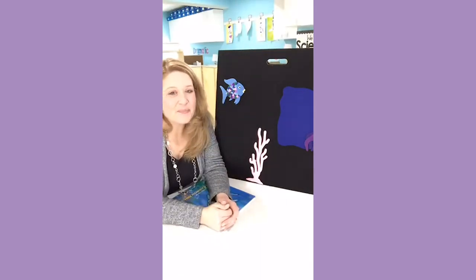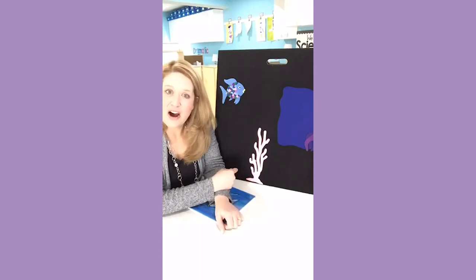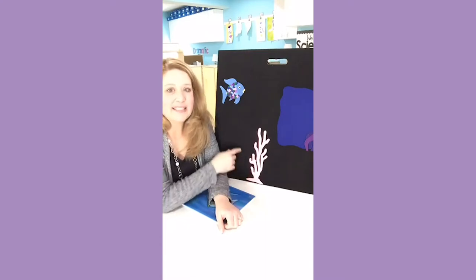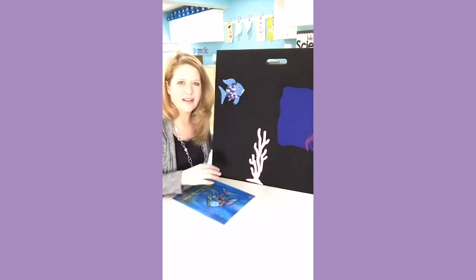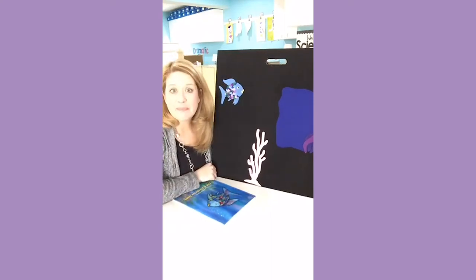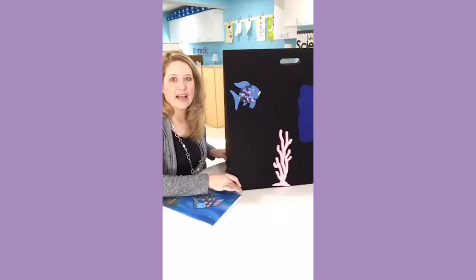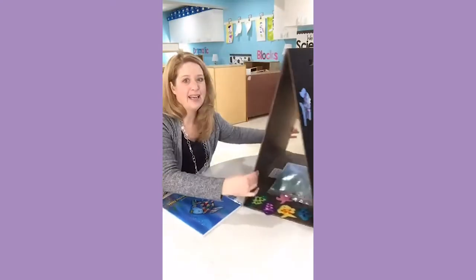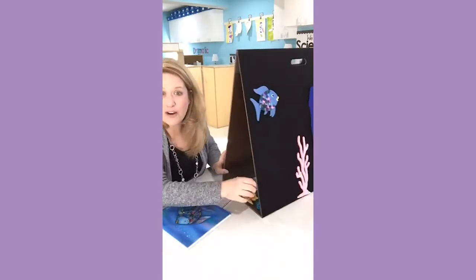So I'm going to share with you one of our very favorite ocean books and this awesome flannel board story that I got from Artfelt. We did an Artfelt project with you guys on the video on Friday and people were asking where I got the board. Well, it's from Artfelt too. The board is from Artfelt too.